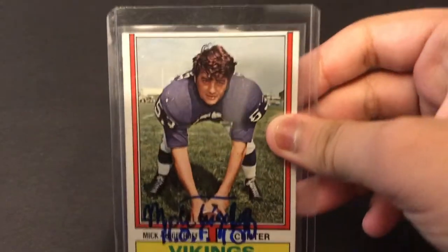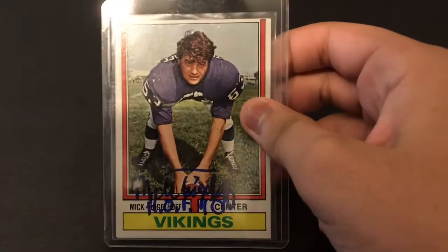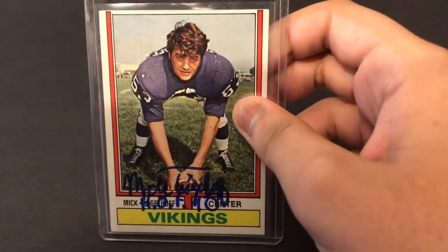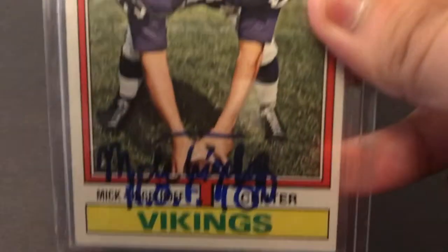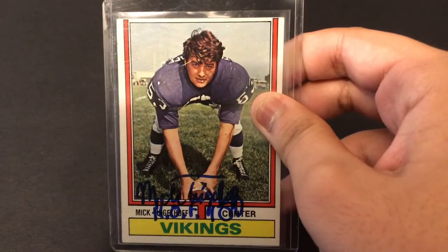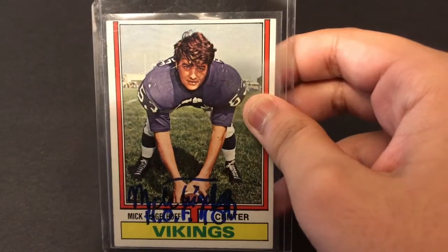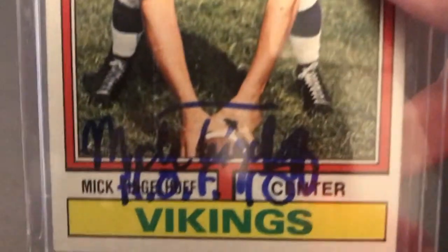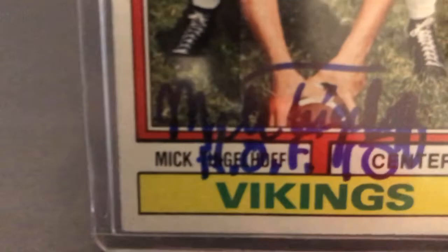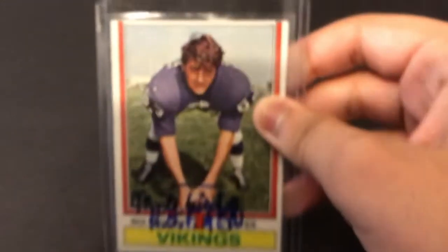We'll do the TTM first because it's only one of one. Sent a $5 donation to Hall of Famer Mick Tingleoff, a longtime Viking center. You can see he kind of signed it in a weird spot — not sure why — he's getting up there in age, but the tiny scrunched 'Hall of Fame' inscription, Hall of Fame '15, right there under the signature on an old-school card.